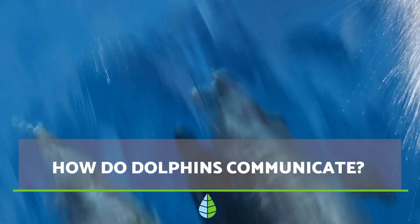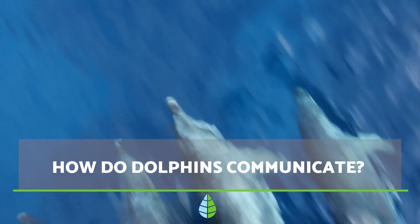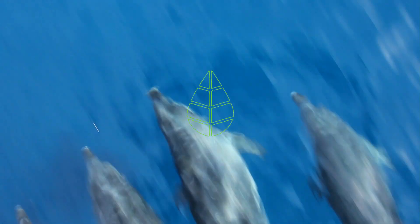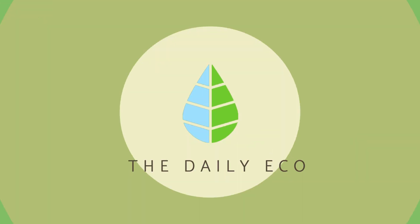Hello and welcome back to The Daily Eco. In today's video, we will explain the 4 signals dolphins use to communicate, as well as everything we currently know about dolphin communication.